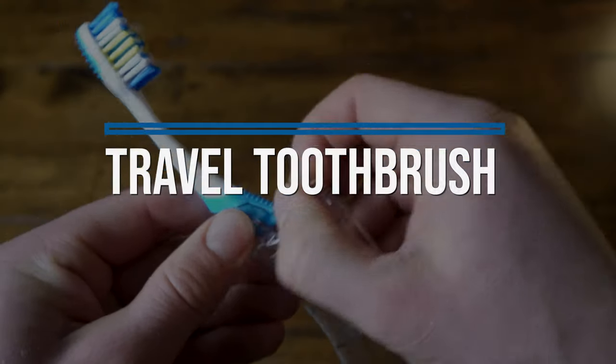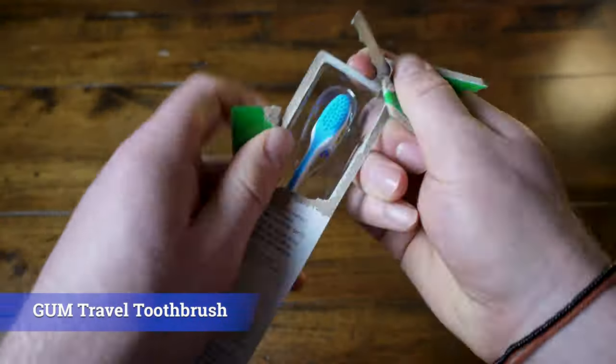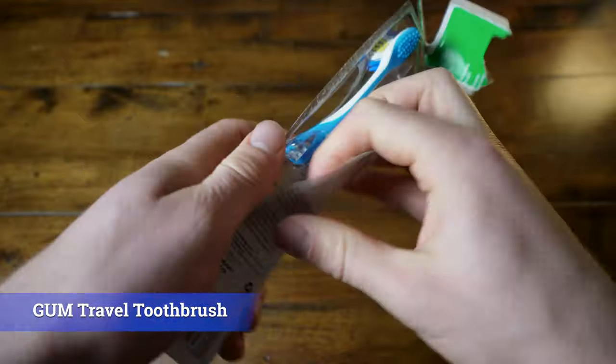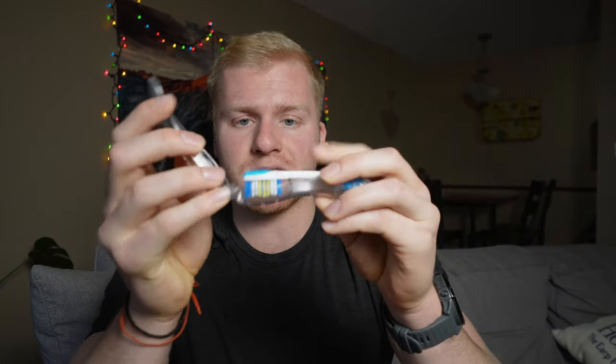To go along with our solid toothpaste, you're going to need a travel toothbrush. I bought this travel toothbrush from a company called Gum. One thing I really like about this toothbrush is the design — it kind of encloses in itself.